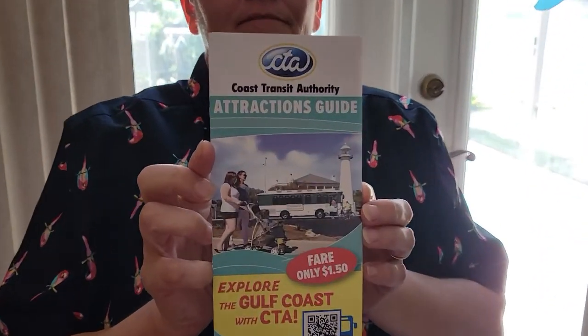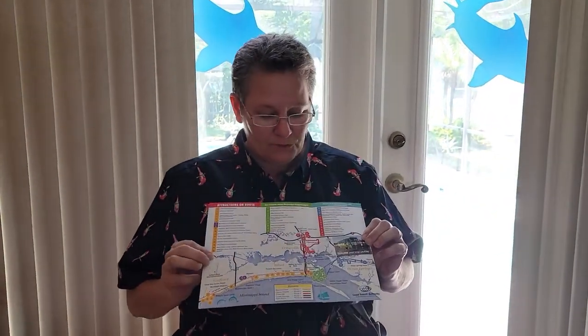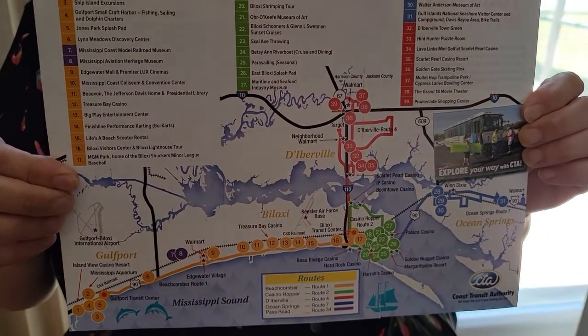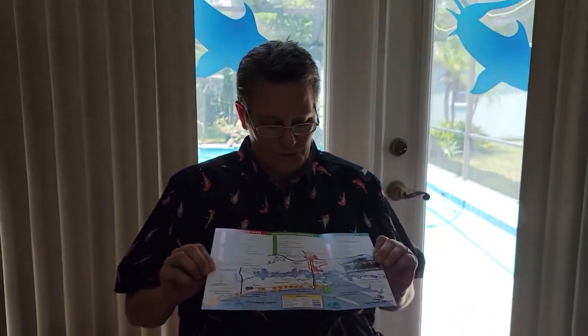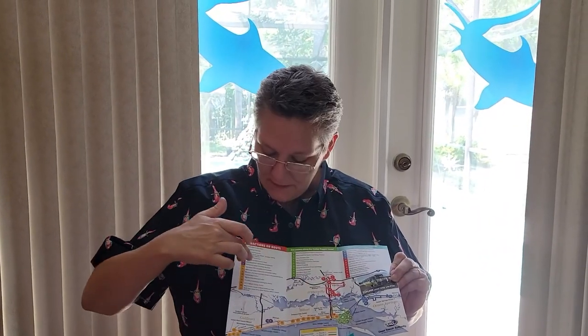The second thing they have is an attraction guide. The attraction guide shows you all the different attractions in Biloxi, and it's color-coded by route numbers, meaning which routes you want to be on. You can see you've got Boomtown and all the other things if you want to go to the mall and so forth.